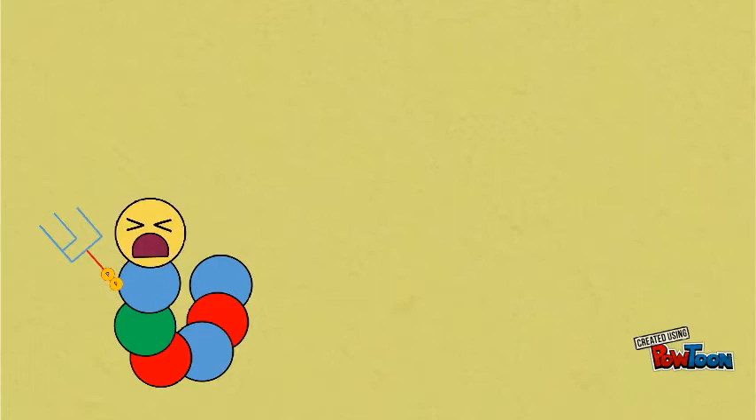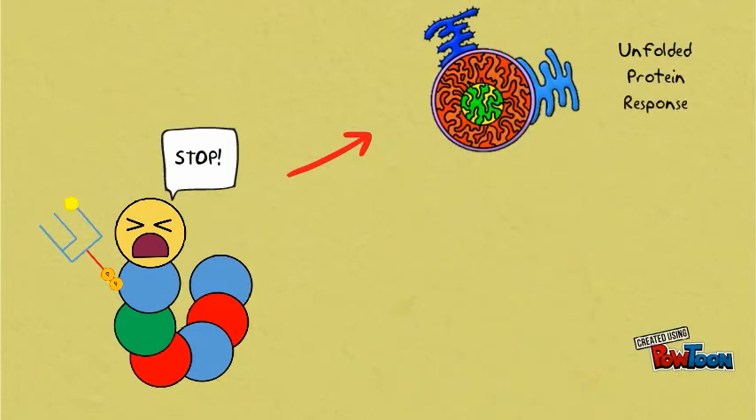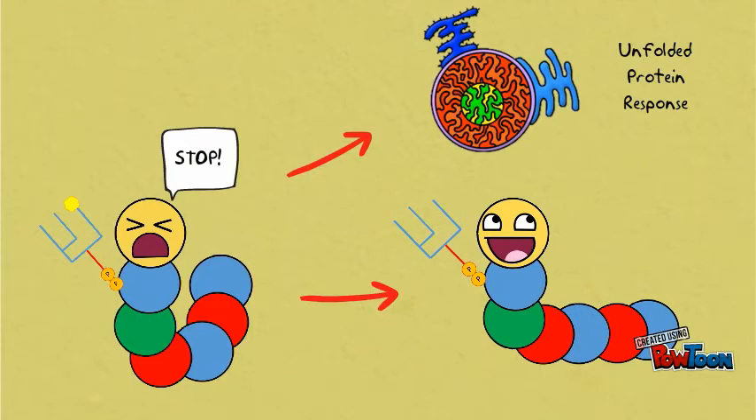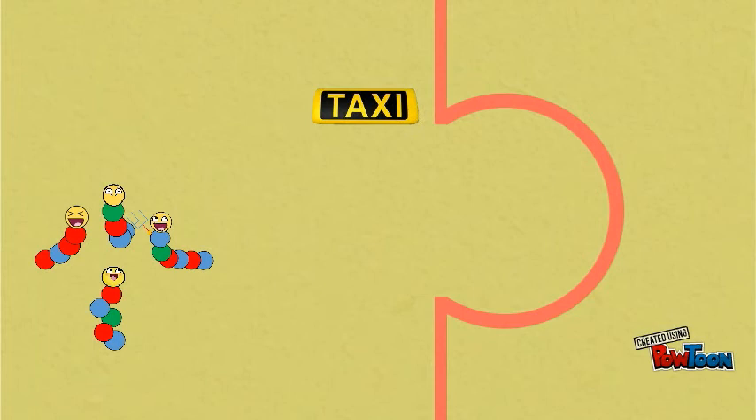If Patrick isn't folded quite right, and he just can't get himself together, he calls out for the unfolded protein response to stop the nucleus transcribing more proteins — that is, anything unessential — so he can sort himself out.